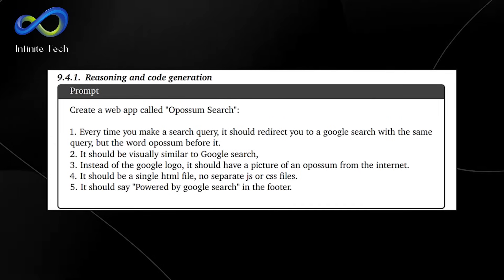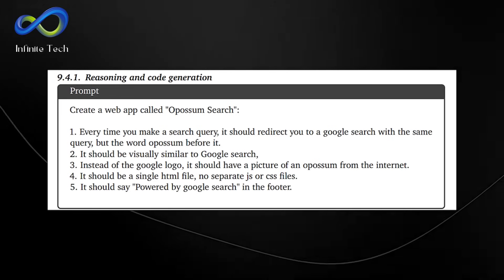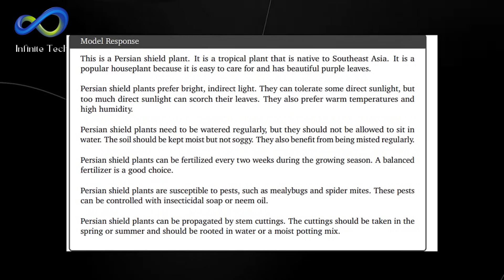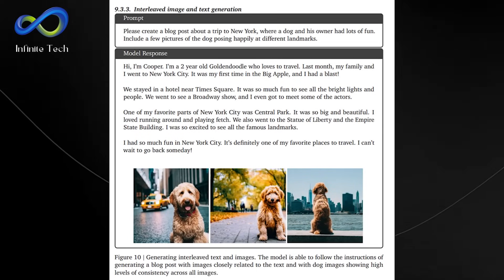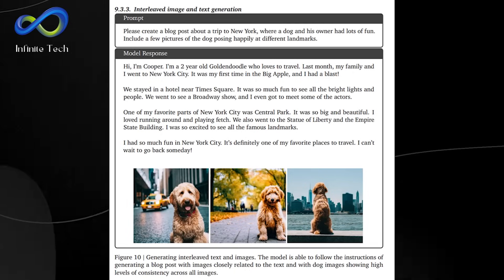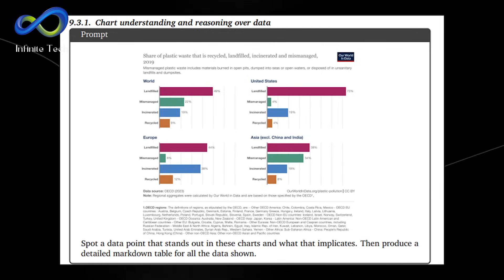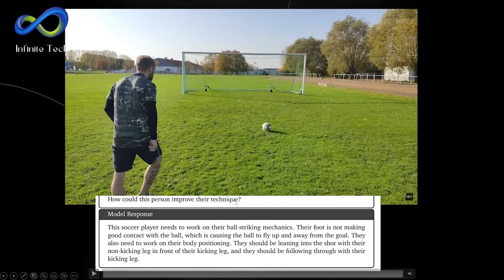In tasks similar to GPT-4, Gemini shows proficiency in executing instructions. For instance, it created the OPM Search web app powered by AlphaCode 2 and demonstrated its knowledge in multimodal question answering, providing valuable insights into plants for various applications. The model consistently generates content by combining text and images, as seen in a New York trip blog featuring a dog at landmarks. Gemini excels in object recognition, puzzle solving, and chart understanding. It can also analyze soccer player techniques in videos, showcasing robust video understanding.